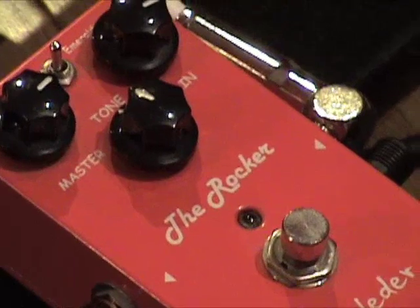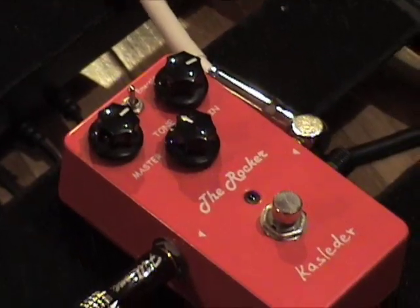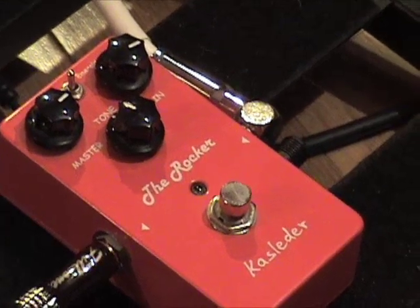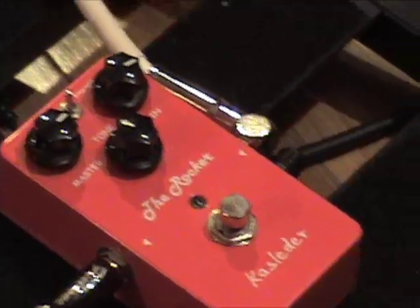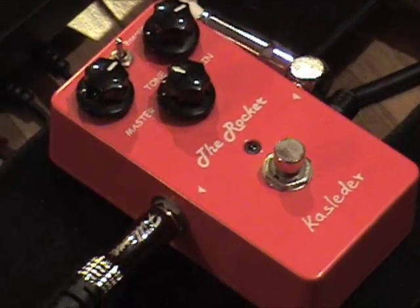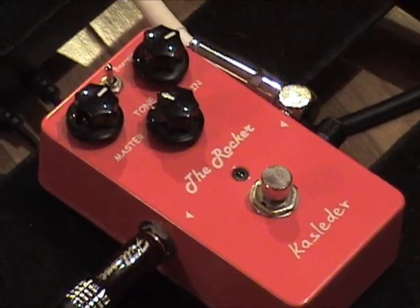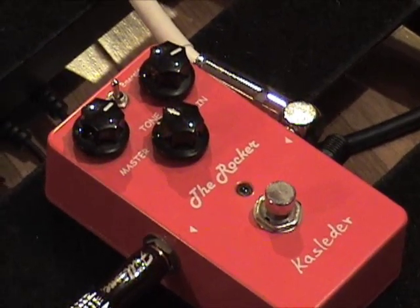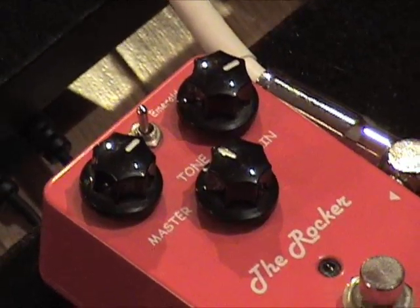Oh, I get it. The Rocker. It is loud. It is nasty. Just like many of us — that's why they call it the Rocker. I thought it was going to be a big high-gain distortion box. Got to admit, that's because it was red. Red is misleading. Red means high-gain distortion. This time it didn't. This time it meant loud, nasty, gnarly, super overdrive.